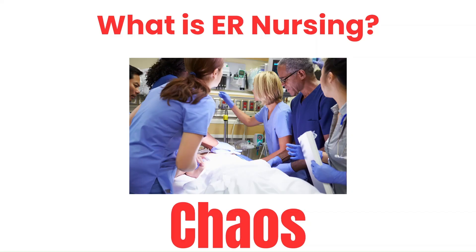So what is ER nursing? To put it simply, it's fun, it's chaotic, and yes, it's going to be draining at times. But even with the challenges, it's absolutely worth it. The fast-paced environment, the unpredictability, and the opportunity to make a real difference in patients' lives makes it very rewarding and worthwhile.